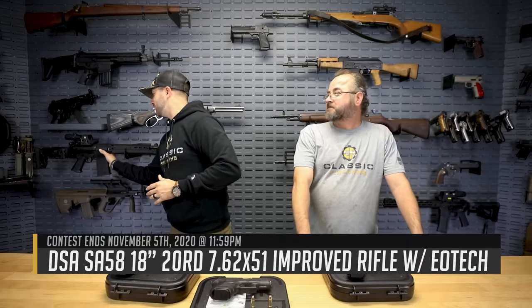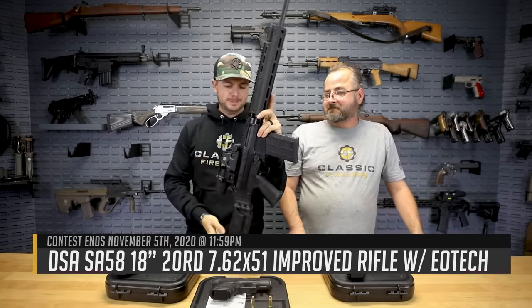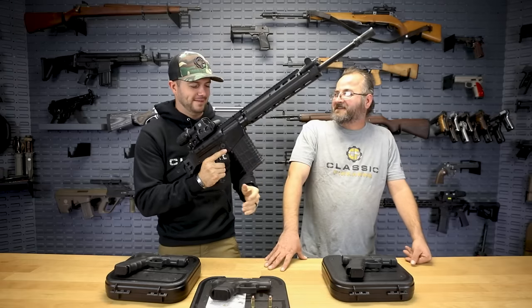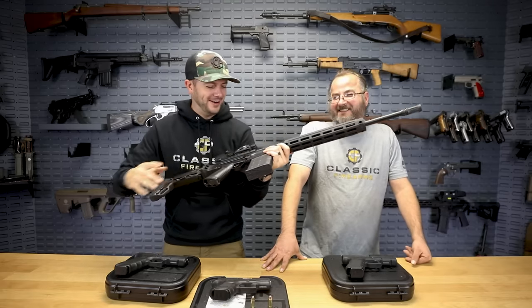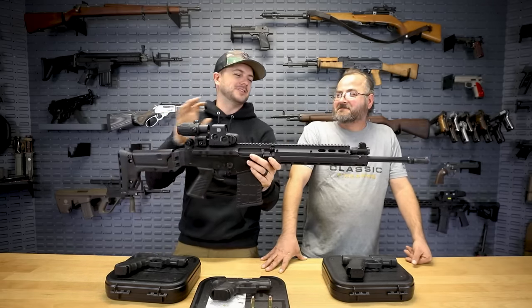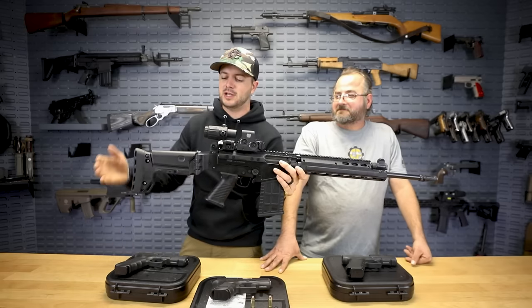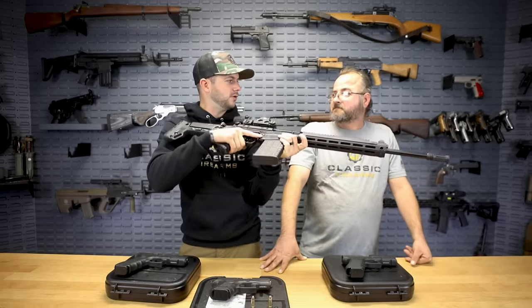Our current giveaway is a beauty, guys — this right here is the DS Arms SA-58 FAL-type rifle, and I love this rifle. It comes with the EOTech holographic sight and magnifier, an adjustable gas block, M-LOK rail, side-folding stock with adjustable comb height and length of pull, and more of your SAW-style grip like the M249 SAW.